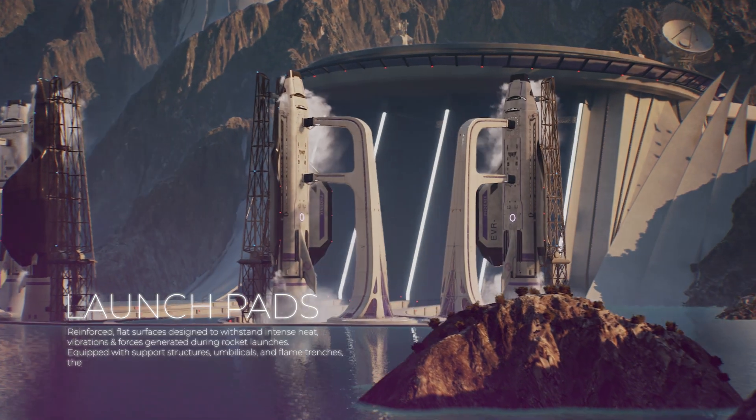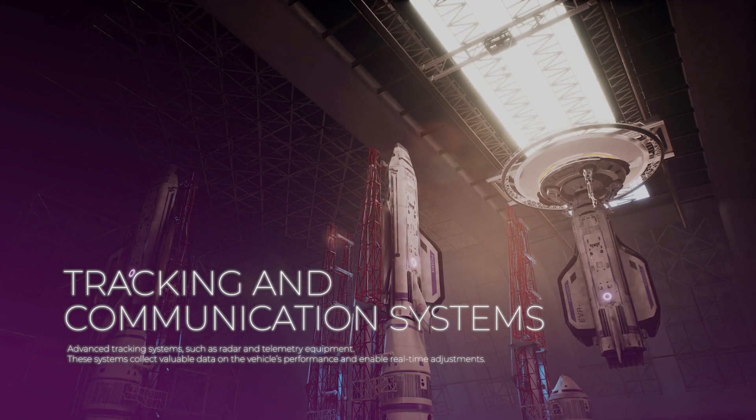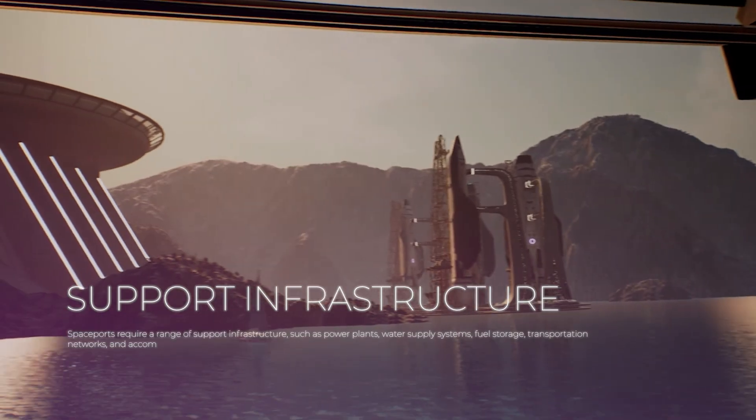These include launch pads, vehicle assembly facilities, control centers, tracking and communication systems, recovery and refurbishment facilities, and support infrastructure.